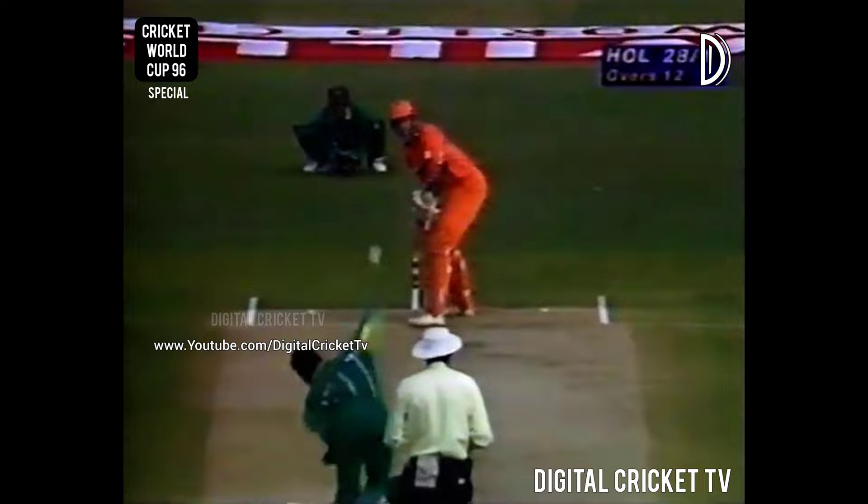In the air and out, taken at point. Pakistan strike again — Holland are now reeling. They're 28 for two. Another catch for Ijaz, this time at point.